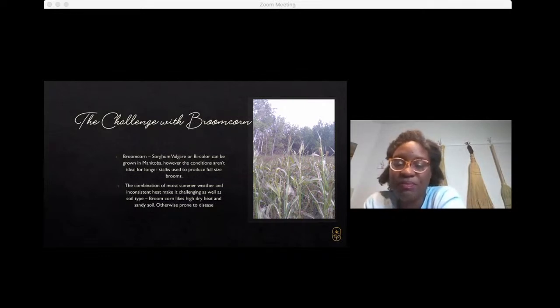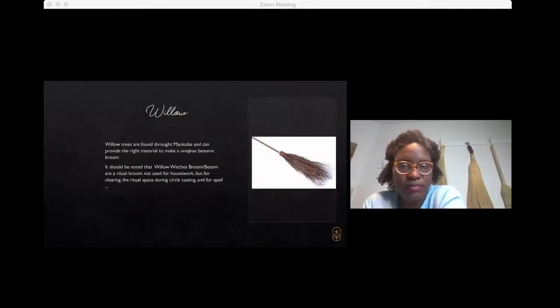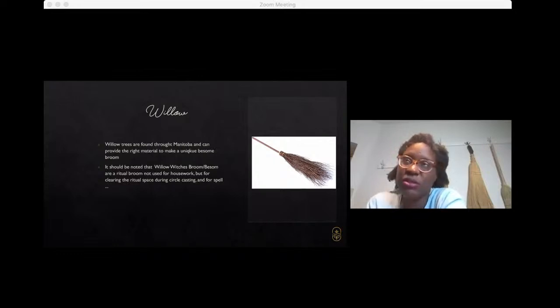Brooms have been made out of willow twigs for centuries and can continue to be. We have willow trees throughout Manitoba, and it's very easy to bundle some of those together and do a simple binding to a wooden handle, as depicted in the picture here.